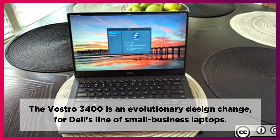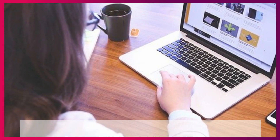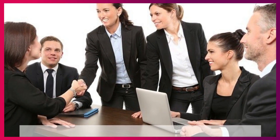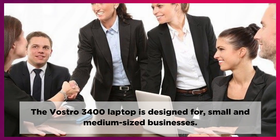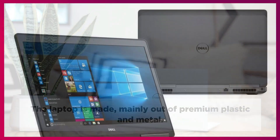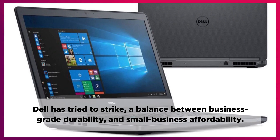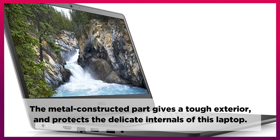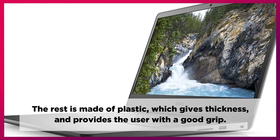The Vostro 3400 is an evolutionary design change for Dell's line of small business laptops. This business notebook has a unique design, impressive features, and available options. The Vostro 3400 laptop is designed for small and medium-sized businesses. The laptop is made mainly out of premium plastic and metal. Dell has tried to strike a balance between business-grade durability and small business affordability. The metal-constructed part gives a tough exterior and protects the delicate internals of this laptop. The rest is made of plastic, which gives thickness and provides the user with a good grip.